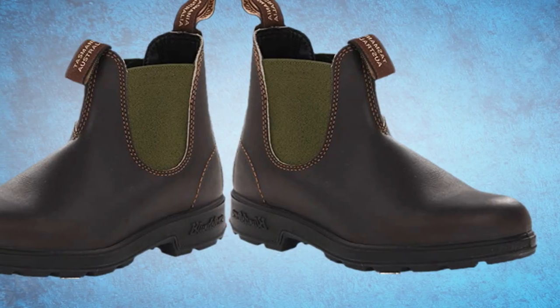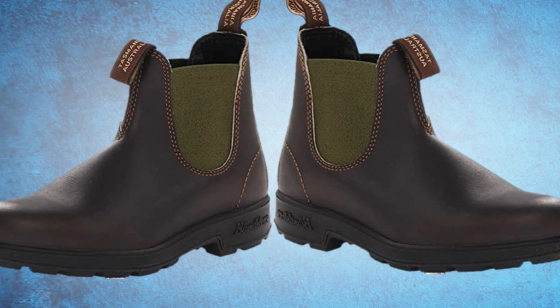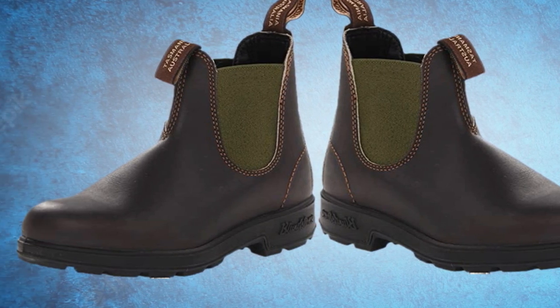If you know you'll be walking in freezing temperatures more often than not, the brand offers an insulated version of the same style.